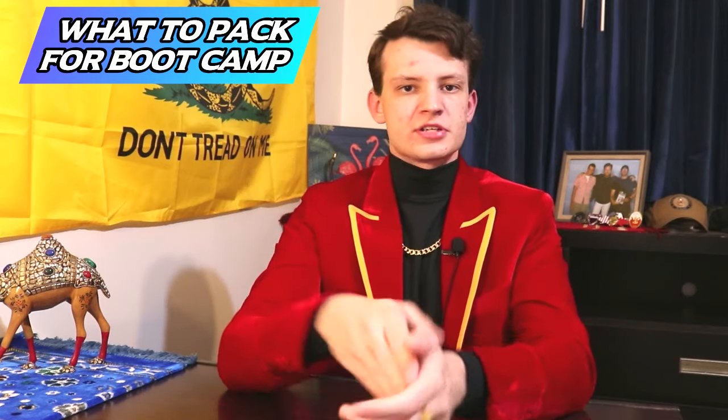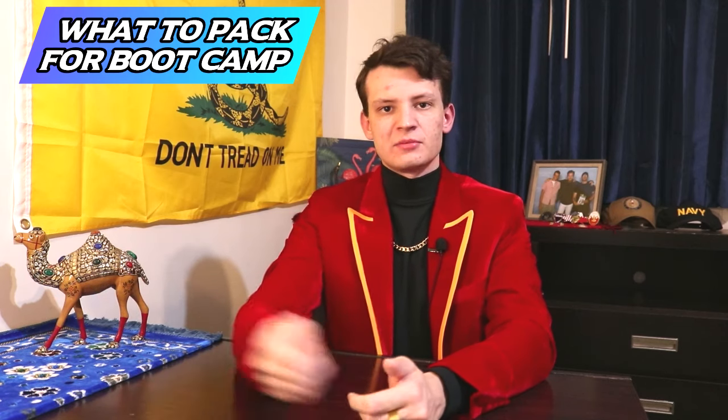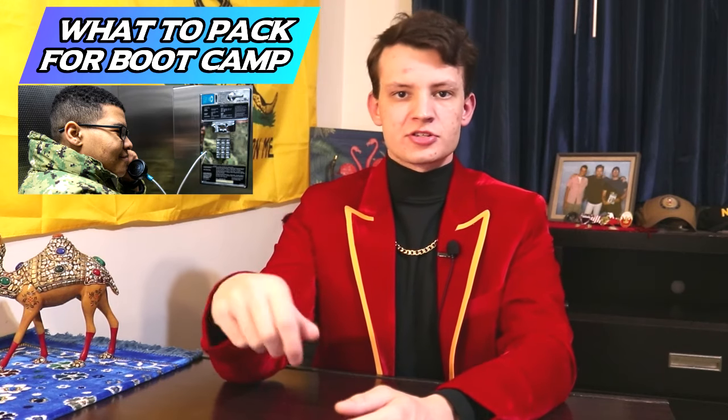Make sure you bring your phone and its charger. When you first arrive, you're going to make a phone call home to let family or friends know you arrived safely and that you'll contact them in a couple of weeks. It's also useful after graduation to coordinate with family. You can't use your phone during boot camp — at least when I went through, it was only prepaid phone cards for pay phones — but that could change in the future.